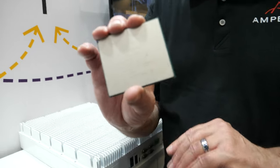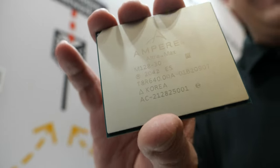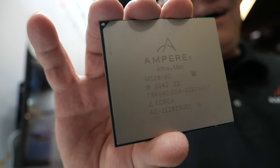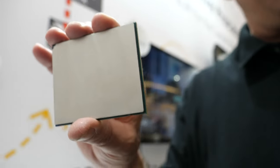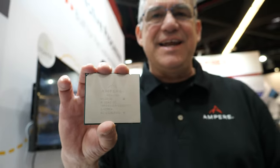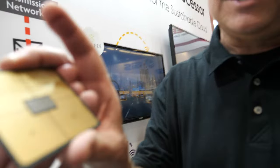Hi, please introduce yourself. Hi, I'm Joe Speed with Ampere Computing. And this is your chip right here. This is doing a lot of noise in the industry right now. It is. It's a 128-core CPU with 128 PCIe lanes. And these are used in everything from Google Cloud to vehicles and 5G base stations.